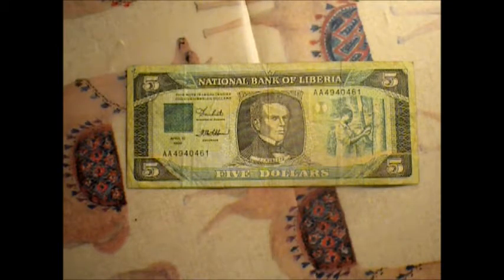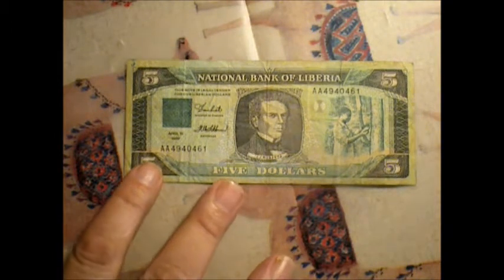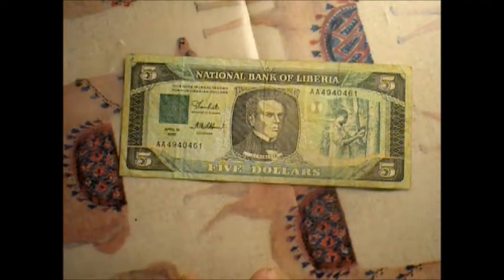What we have here is Liberia, and it kind of has a similar look to American money, only this seems to have more security features.